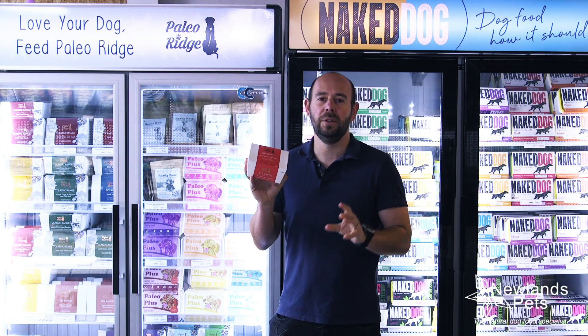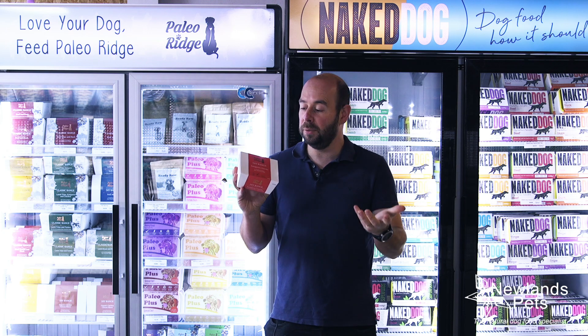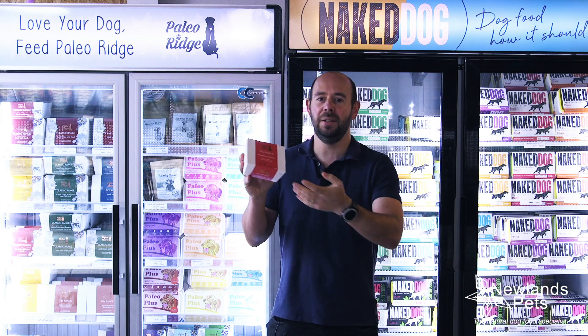If you're looking to feed an elimination diet, this is probably as novel a protein as you can get. What makes it novel is it's one that your dog possibly hasn't had before — they've had chicken, beef, turkey, duck, etc.